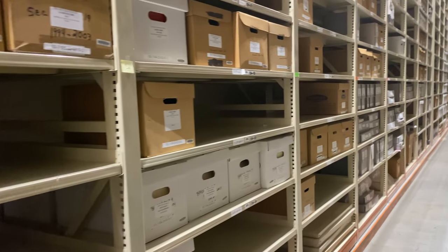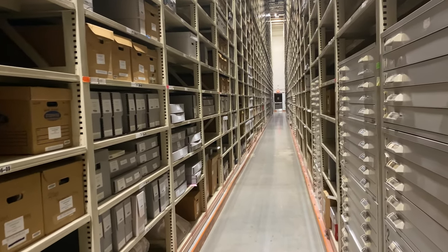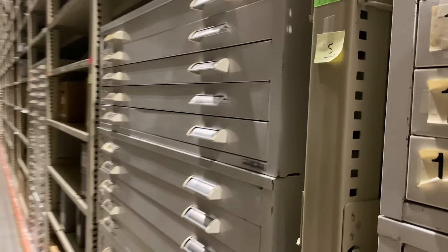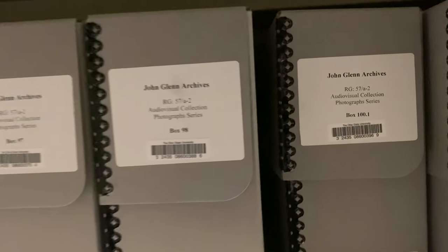But we're here to help you. If you're looking to do any kind of research in archival collections, that's what the archivist is here for. We are here to help guide you so that you can figure out which of these many thousands of boxes holds the items of your research interest.